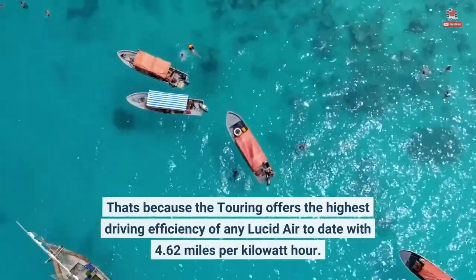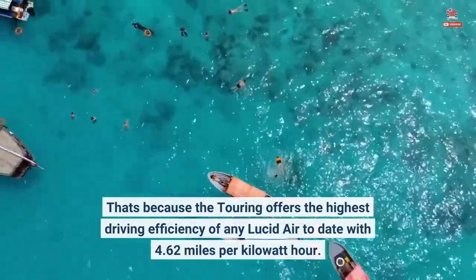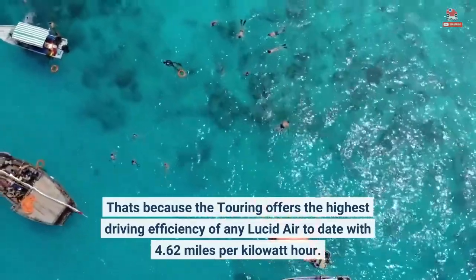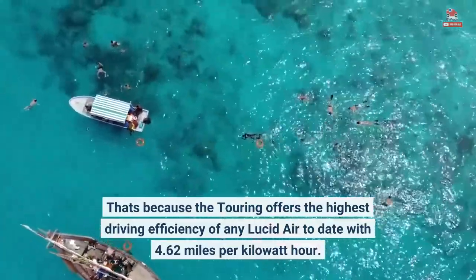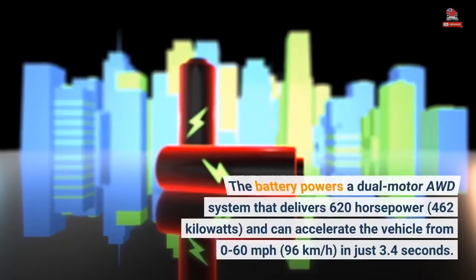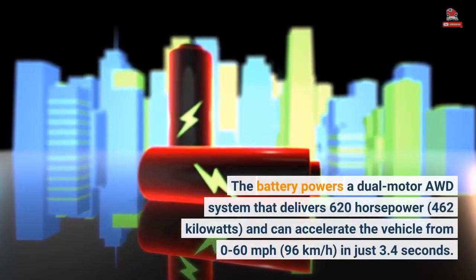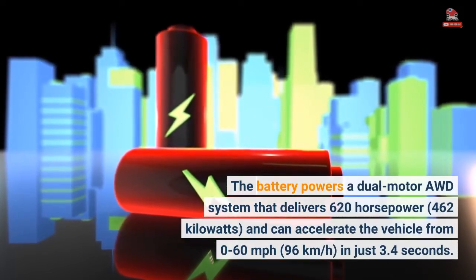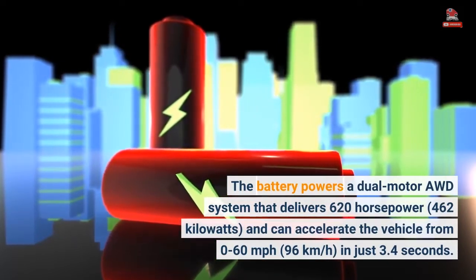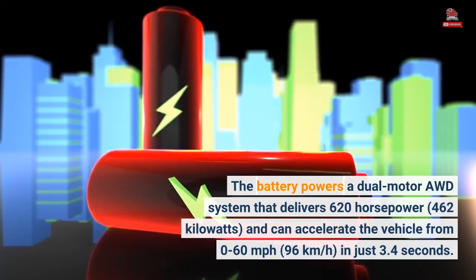The Touring offers the highest driving efficiency of any Lucid Air to date with 4.62 miles per kilowatt hour. The battery powers a dual-motor AWD system that delivers 620 horsepower, 462 kilowatts, and can accelerate the vehicle from 0 to 60 miles per hour, 96 kilometers per hour, in just 3.4 seconds.